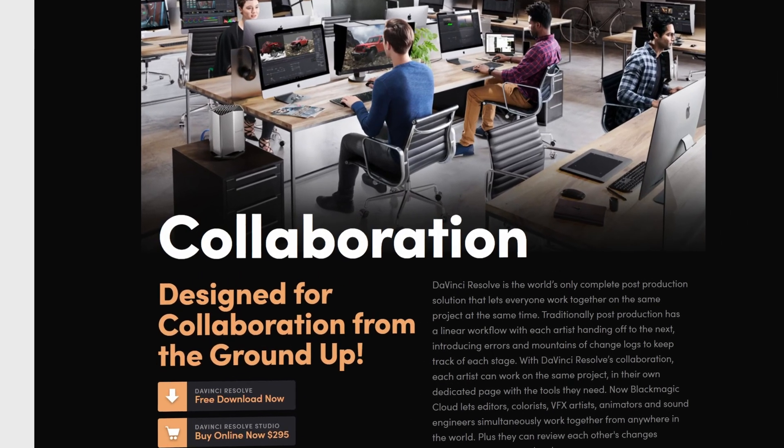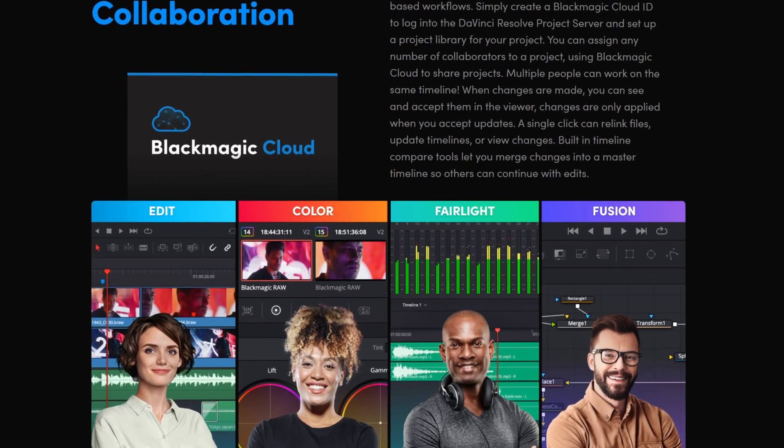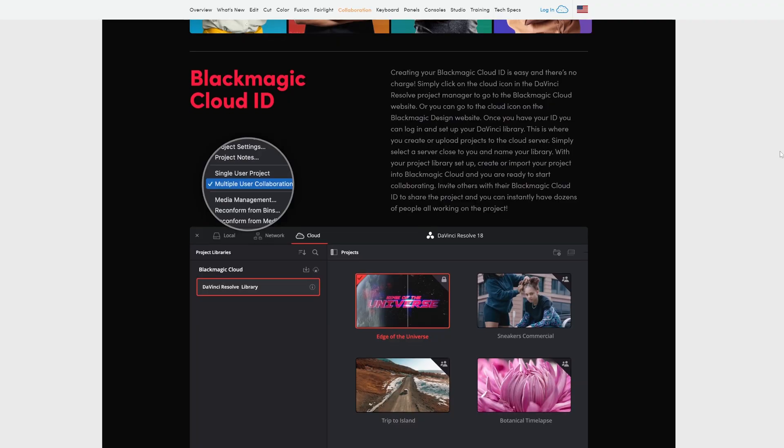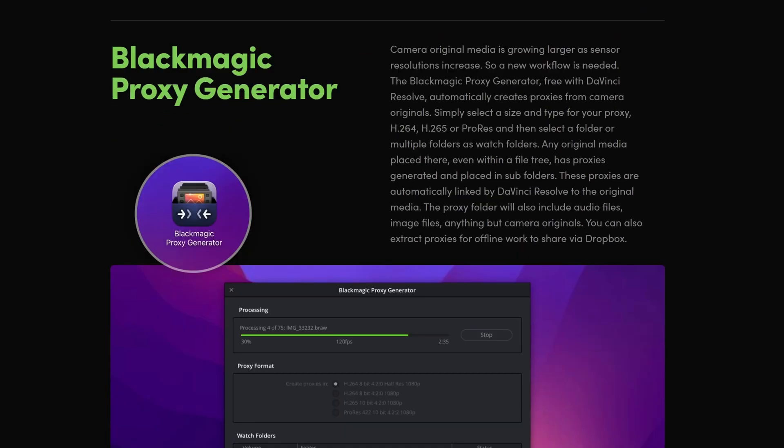There's even more: now, thanks to Blackmagic Cloud, for just 5 euros per project, video editors, colorists, visual effects artists, and sound engineers can all work together simultaneously on the same project. That's pretty fantastic because it doesn't really matter where you live — you're going to have great opportunities to work with great studios or other freelancers.